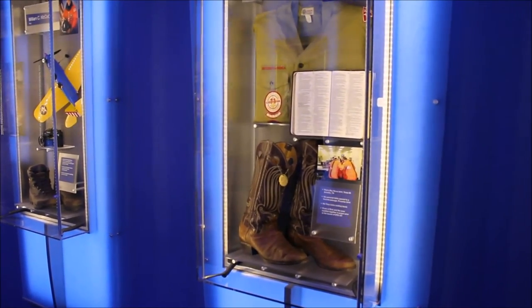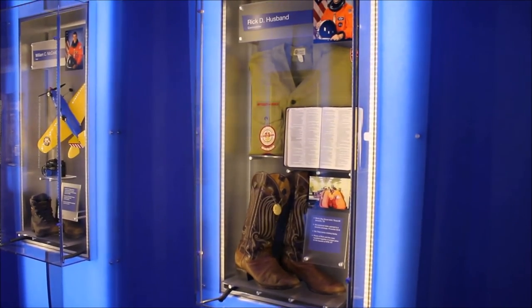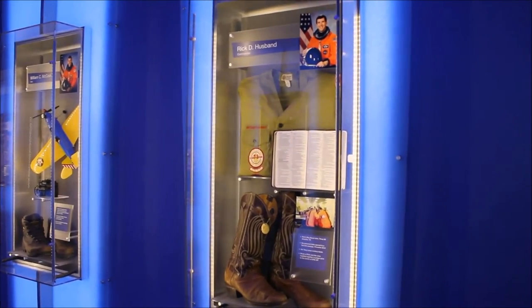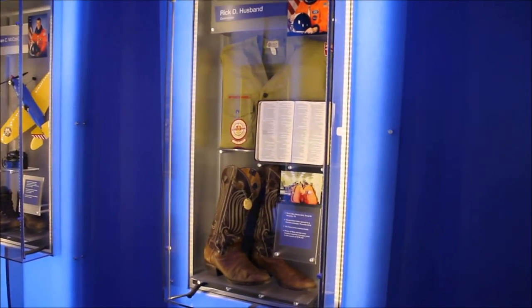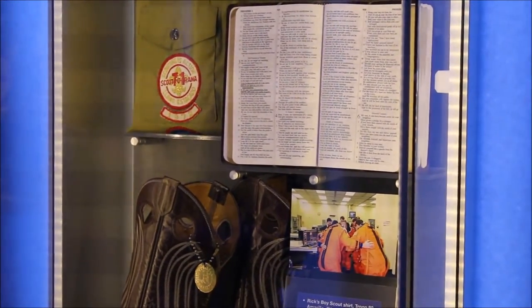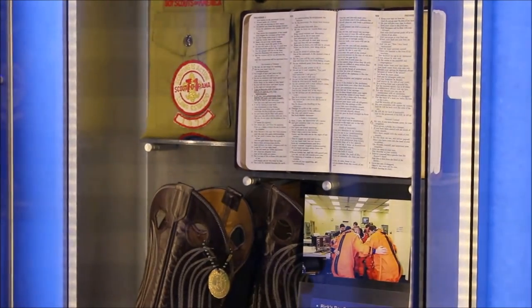You'll see very personal artifacts that represent Rick. For example, his favorite cowboy boots — he was a proud Texan. You'll see his Boy Scout uniform. You'll also see his Bible underlined with his favorite passage. And the picture of the crew just prior to launch, a very rare photograph showing the entire crew of Columbia praying before launch for their mission.